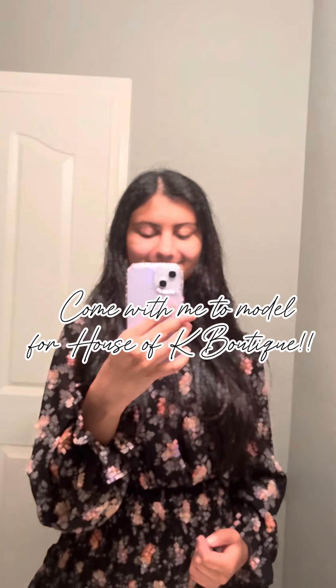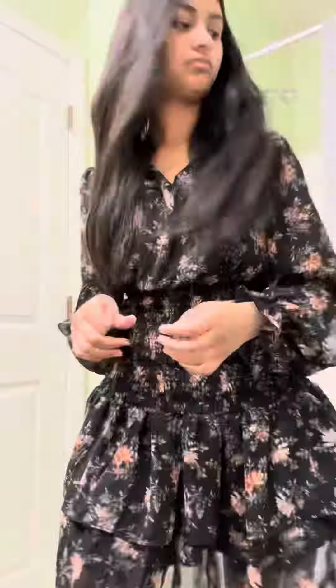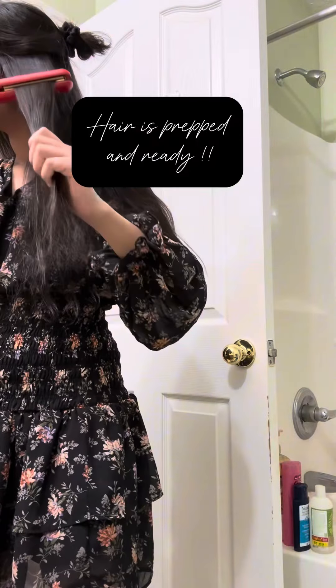Come with me to model for House of K Boutique. I got up early this morning and started doing my hair — I just straightened it today — and then I started on my makeup for the day.